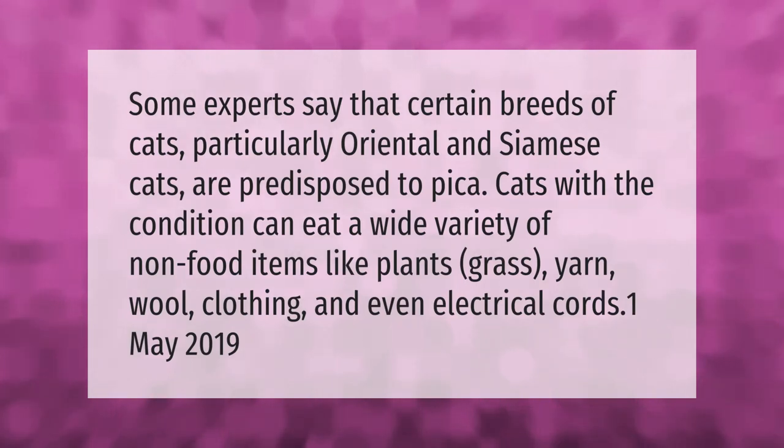Some experts say that certain breeds of cats, particularly oriental and siamese cats, are predisposed to pica. Cats with the condition can eat a wide variety of non-food items like plants, grass, yarn, wool, clothing, and even electrical cords.